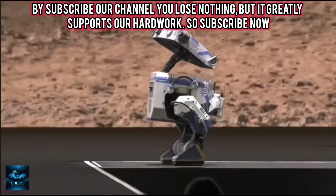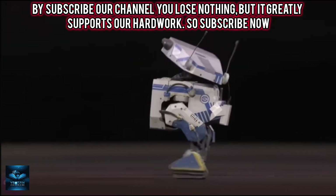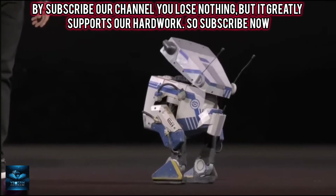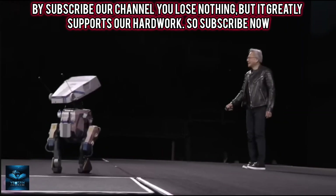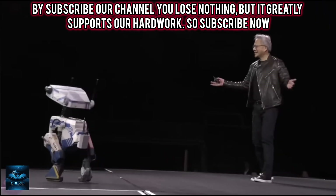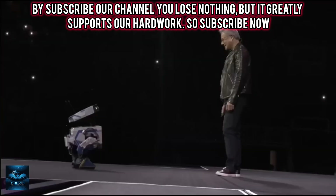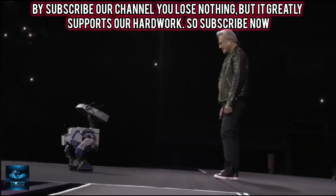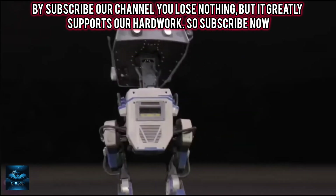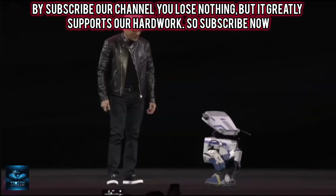At the annual technology conference GTC 2025, Nvidia introduced an anthropomorphic robot named Blue, developed in collaboration with Disney Research and Google DeepMind. Blue resembles droids from Star Wars and is capable of performing complex tasks, including interacting with objects and expressing emotions. At the core of Blue's functionality is Nvidia's new open AI model, Isaac Groot N1, designed to accelerate the development of robotic humanoids.